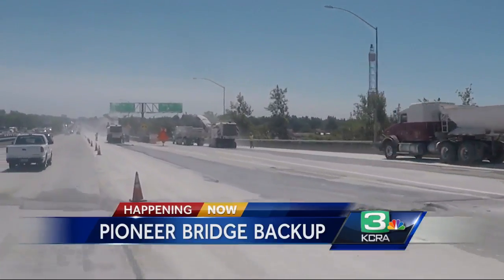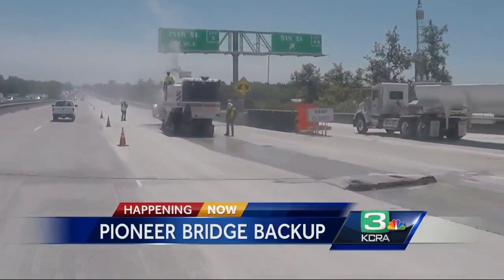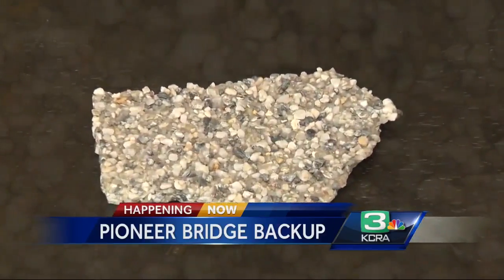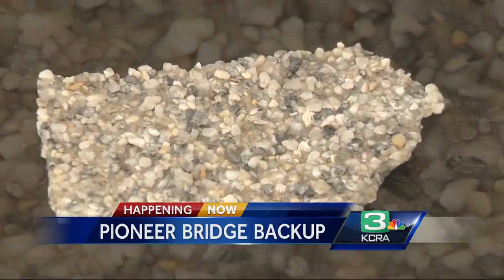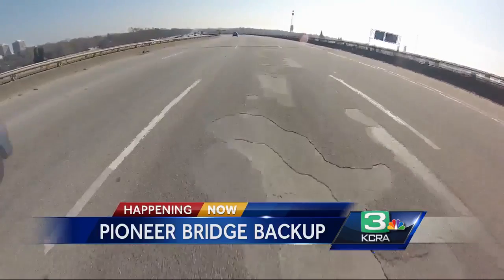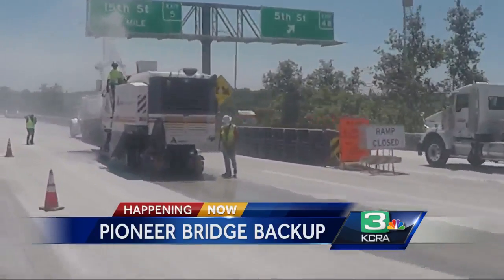Today's work involves grinding out the plagued multi-layer surface on the bridge, initially installed in 2014 for $6.6 million, then resurfaced under warranty in 2015 — all to be scrapped for this $25 million project, switching to a polyester concrete.